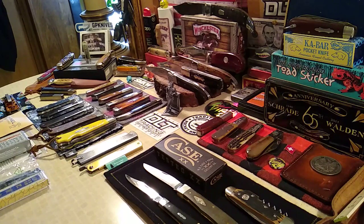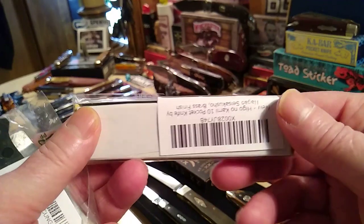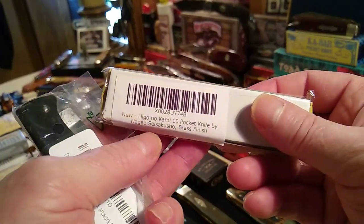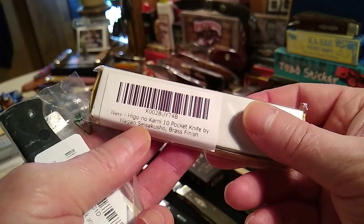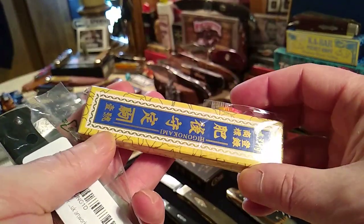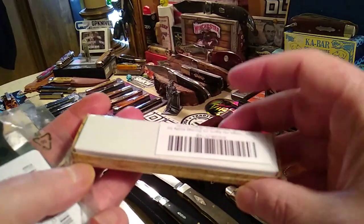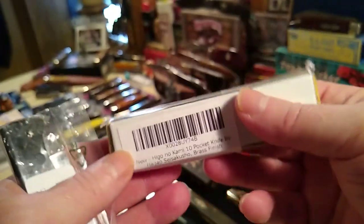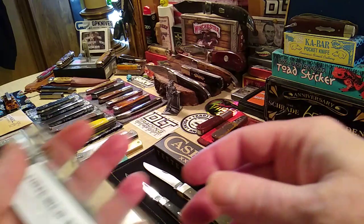The next update is the drawing on Sunday for the 500 subscribers milestone. In the mail I received a new Higo, and here's the guy I was talking about in the last video — Negio Cesakusho. I've read an article that he's like the last artisan that makes these. These things have been made for years and years, but he still makes them by hand.